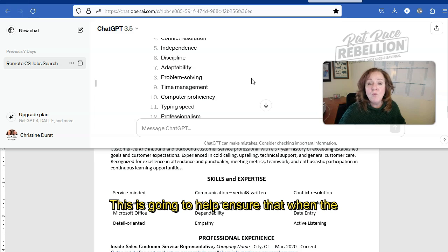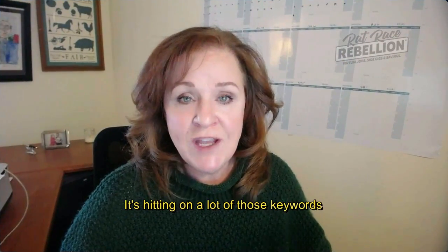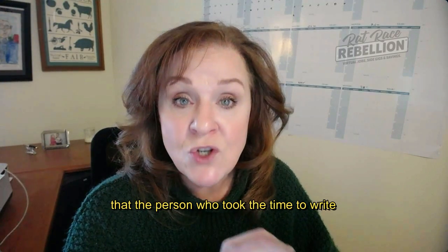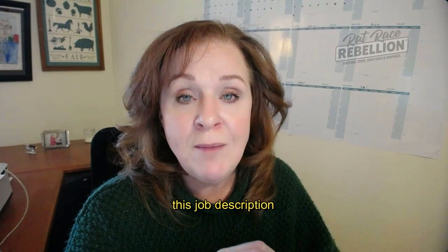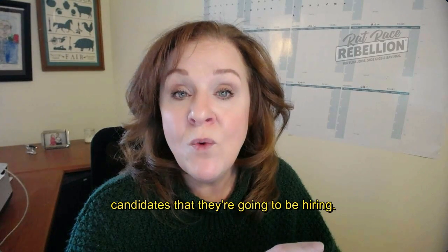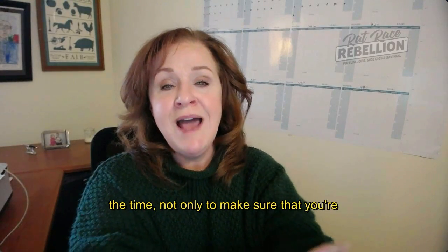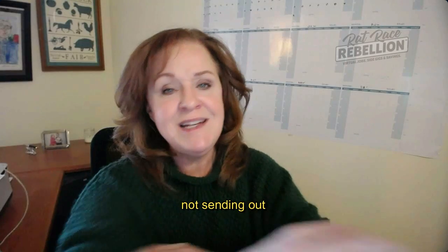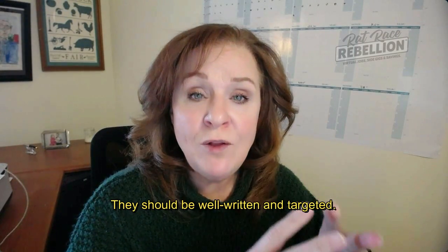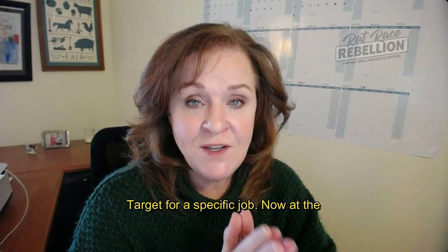This is going to help ensure that when the applicant tracking software is screening through your application, it's hitting on a lot of those keywords that the person who took the time to write this job description felt were important assets in the candidates they're going to be hiring. It's critically important that you take the time not only to make sure that you're not sending out well-written but generic resumes — they should be well-written and targeted for a specific job.